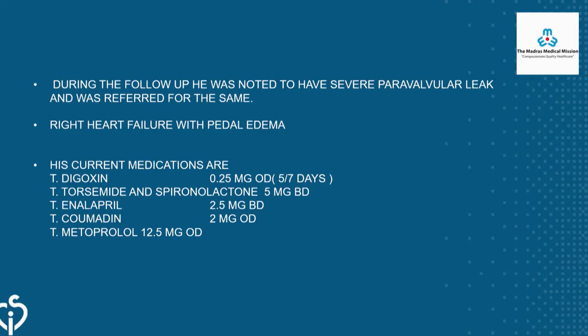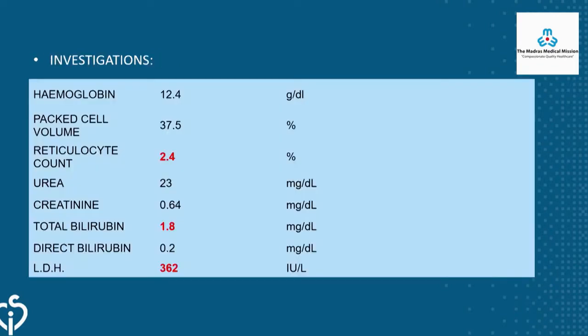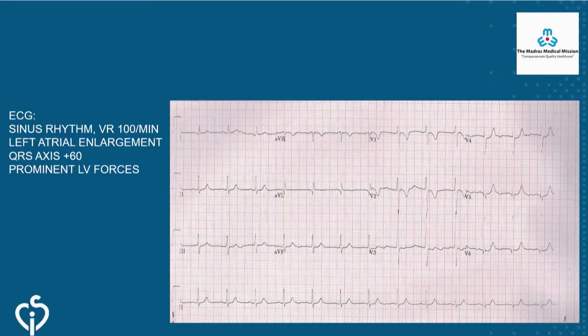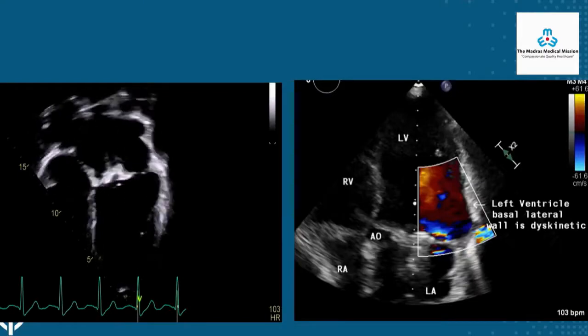During follow-up he was noted to have severe mitral paravalval leak with right heart failure, pedal edema, and was on multiple diuretics and Coumadin. He had features of heart failure, weighed 49 kilograms. His reticulocyte count was slightly elevated and he was being treated for anemia. Bilirubin was marginally elevated, LDH slightly higher. The predominant problem was heart failure with a dilated heart. ECG showed sinus rhythm.